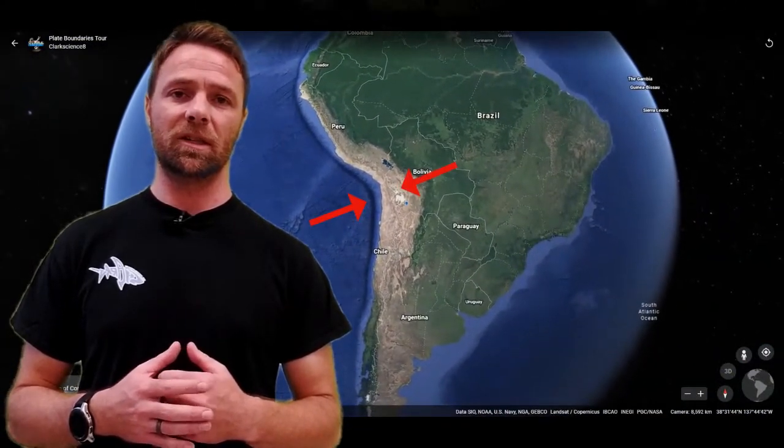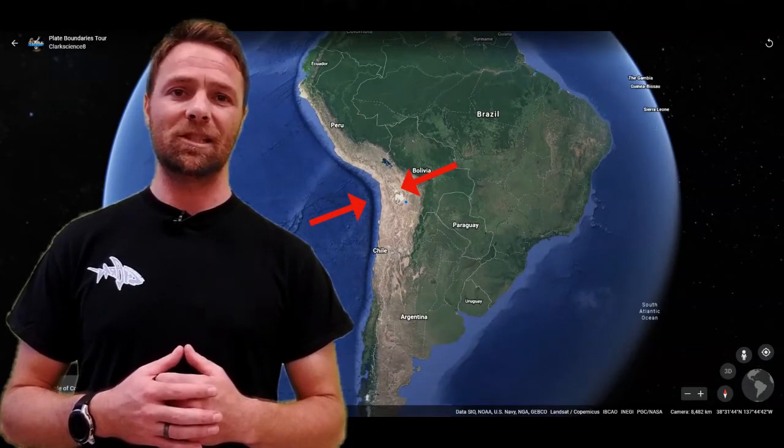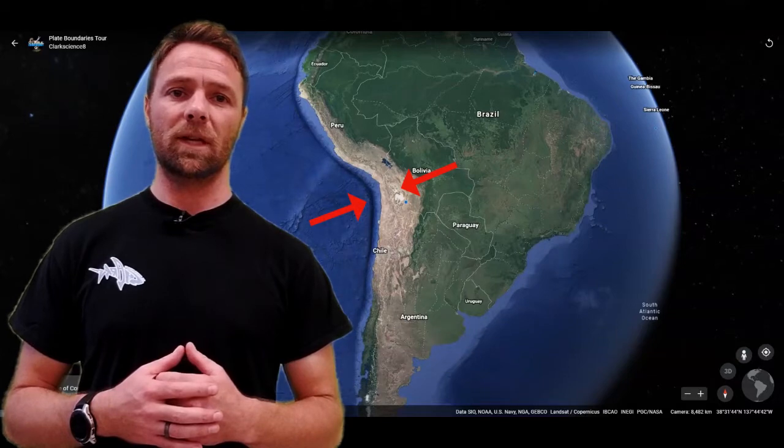Another tremendous example of a convergent boundary is this oceanic crust being subducted under South America, creating the Andes Mountains, where there are a great number of volcanoes and earthquakes constantly occurring.